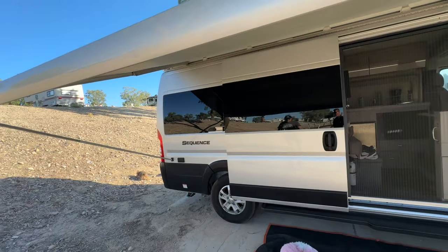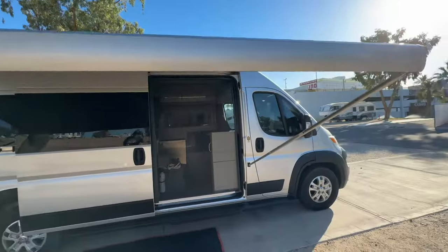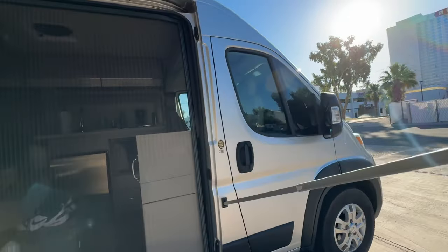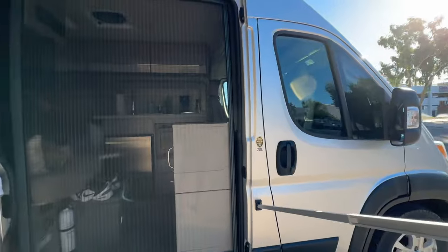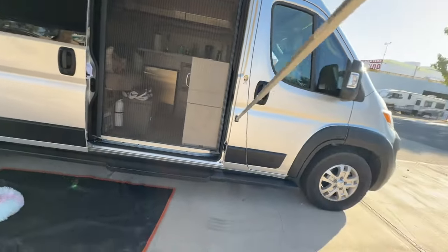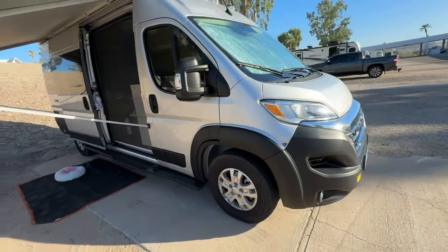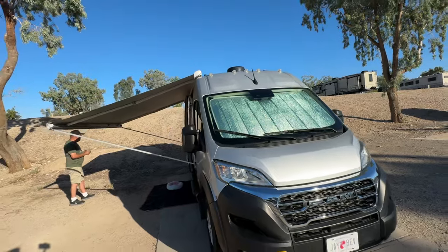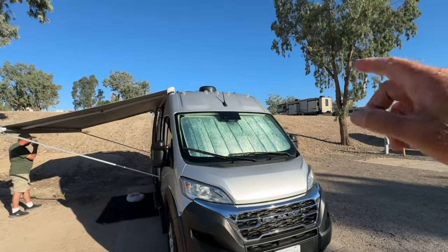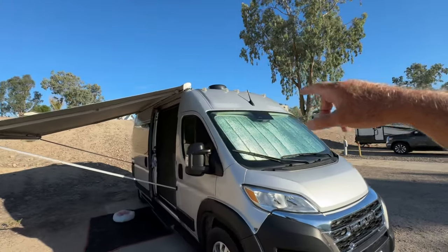This is called the Thor Sequence 20L — the 20L means the two twin beds layout. There are maybe three or four different models. This is on a Ram chassis, Dodge Ram. They also make these on Ford chassis and Mercedes. He's got an internet 5G booster thing on the roof there.